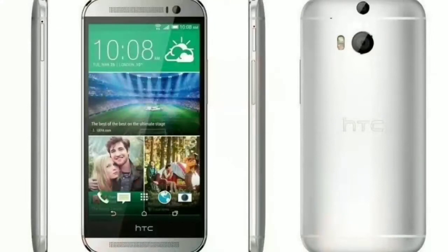HTC revived the trend with the HTC One M8 and HTC One M9+. The implementation of the dual cameras was just to give you a better depth of field effect. Later, the modernization of dual camera smartphones began with LG. It launched the LG G5, where one camera was the main sensor for normal images and the second camera was for ultra wide-angle images.